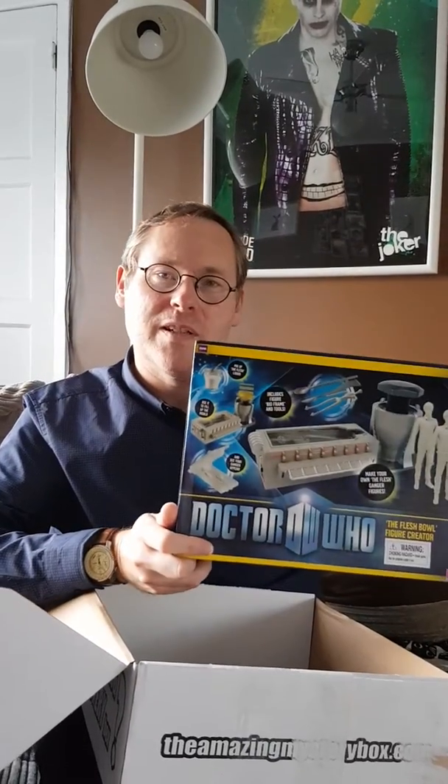And we have a Doctor Who spork. I've already got this because it was in one of the loot crates from years ago, but it's a spare. All in all, that's quite a good value box. That's quite an interesting one - I look forward to using that.